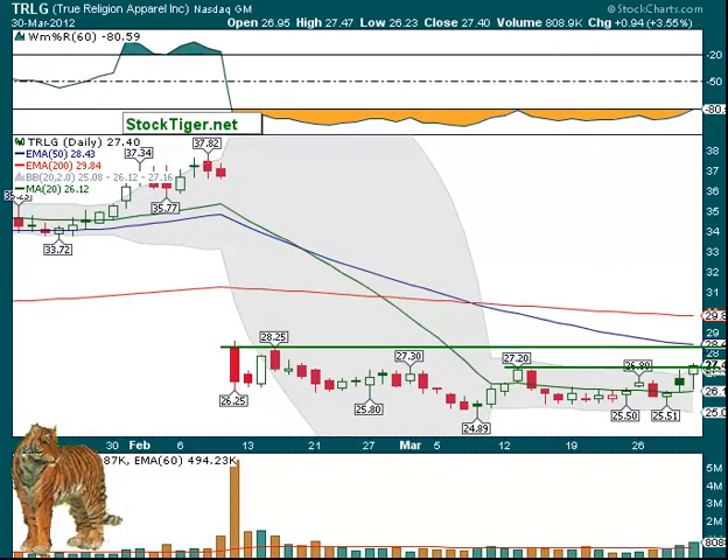True Religion Apparel, TRLG, over $27.50. You can see where it is — it went up to about $27.47 on Friday on increasing volume. If it can get over that, the chance of it getting up to $28.43 are pretty good. That is the 50-day EMA, and you can see some resistance there. Then if it moves up above that, over about $28.50, I think we could use that run to go up to $29.84, which would be the 200-day EMA, if it's been long enough to break into that gap.